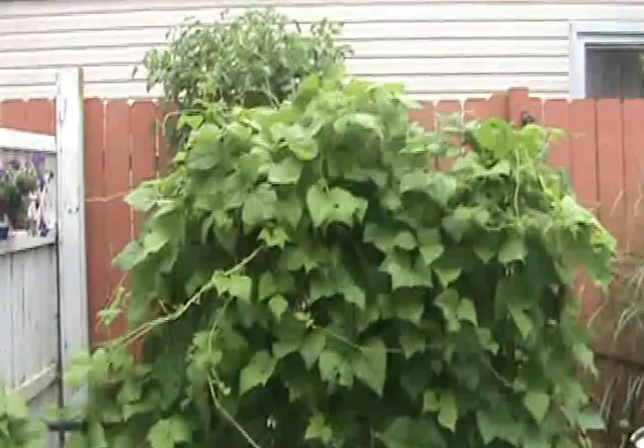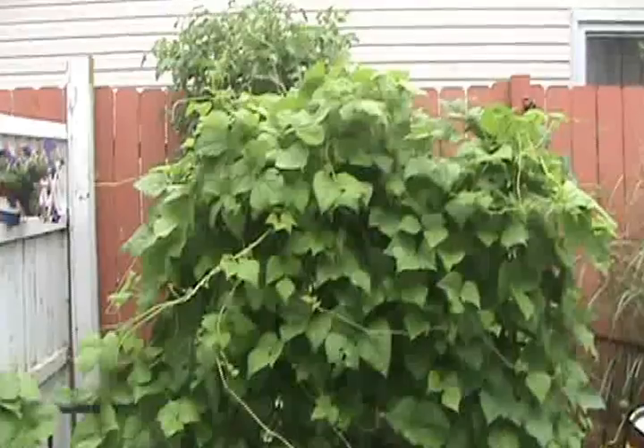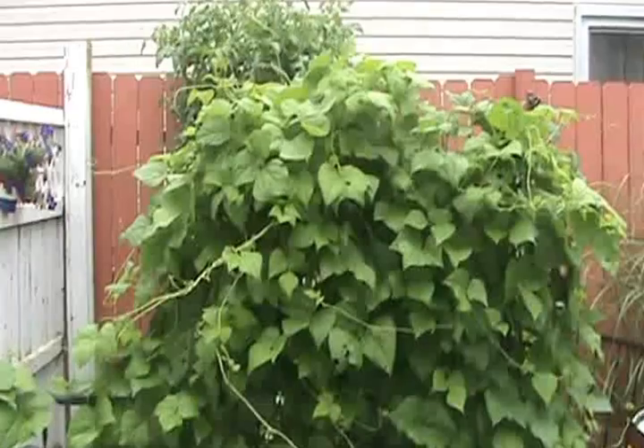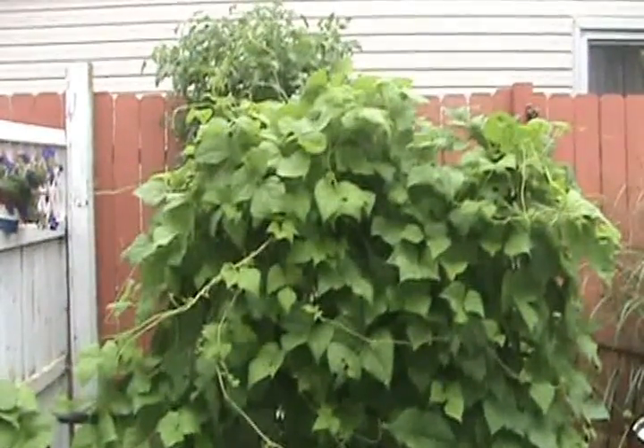Hey, what's happening everybody? Man, thank God for the rain. I wanted to show you guys how much stuff I've got in my little garden — it's like eight foot by six foot. I've got way too much stuff in it and it's growing like crazy.